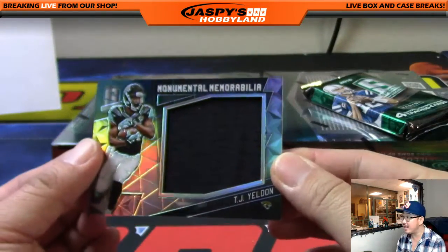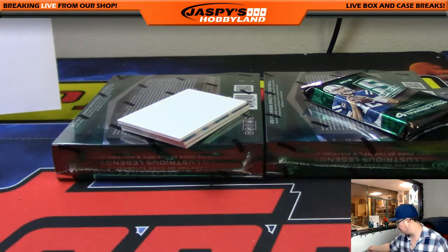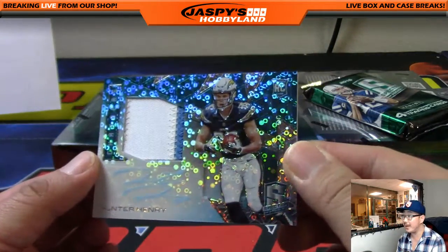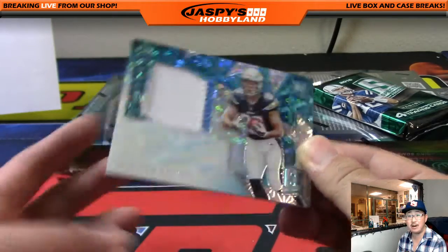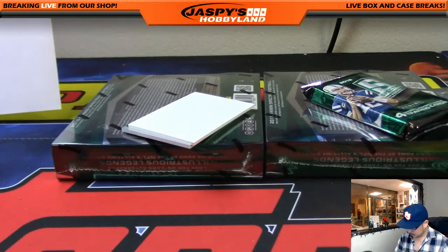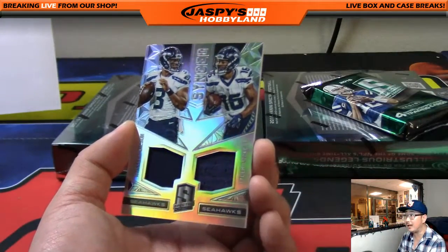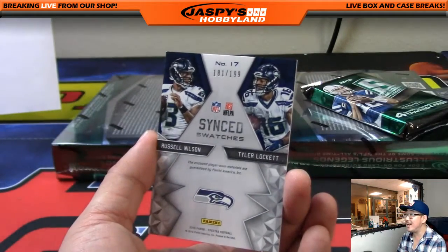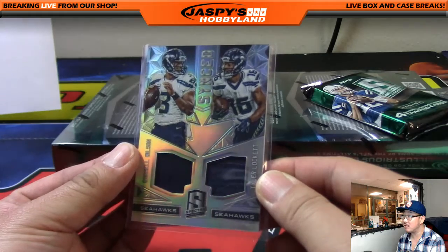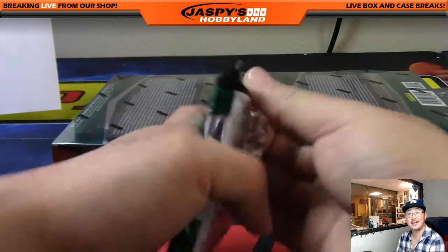Monumental Memorabilia TJ Yeldon for the Jaguars, 185 out of 199 — Jags were a late pickup, James Davidson with that one. Next autograph — Hunter Henry, the future Antonio Gates perhaps. Two-color patch and neon blue autograph, 44 out of 60. Synced Swatches Russell Wilson and Tyler Lockett — they were definitely in sync last night. 181 out of 199. Tyler Lockett exploding for 130 yards and a touchdown. Healthy Tyler Lockett showing he can be one of those explosive playmakers. Dual relic for the Seahawks — Cruz 907.